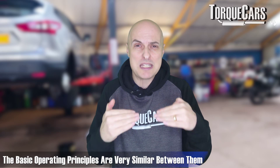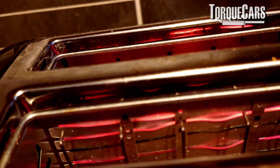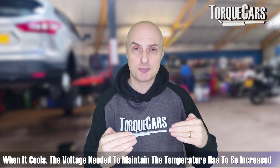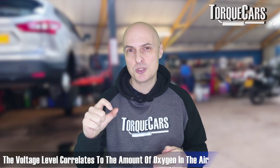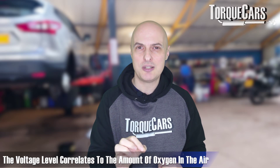The mass airflow sensor is quite interesting — it uses a hot wire or a hot film, and the basic operating principles are very similar between them. By heating up a wire, you'll notice it cools down when air passes over it. The cooler the air is, or the faster the air is flowing, the greater the temperature drop will be. To illustrate it, we've got a toaster here — the element is really hot, and when you blow on it, you'll notice the element starts cooling. Inside the engine the wire is trying to maintain a set temperature, so as more air flows over it, the voltage needed to maintain that temperature needs to be increased. By measuring the voltage going into that element to maintain that temperature, it directly correlates to the amount of oxygen in the air.